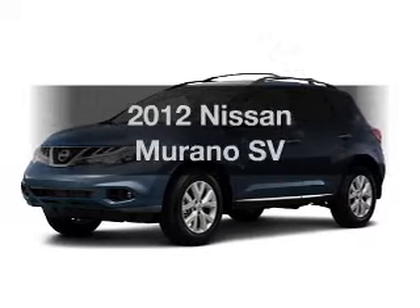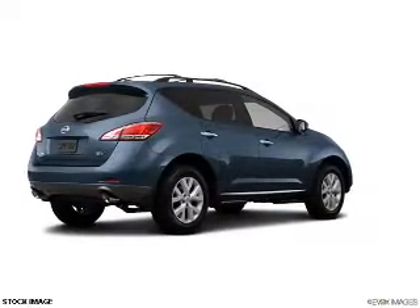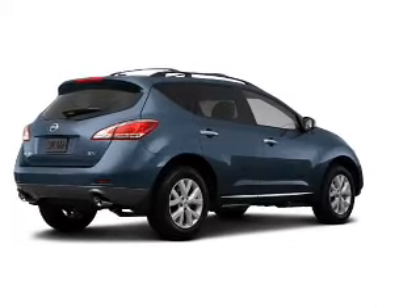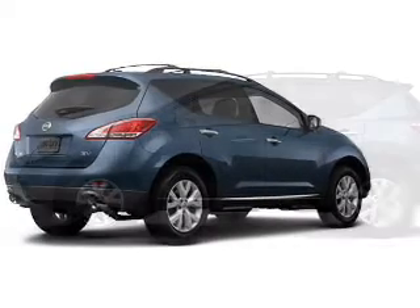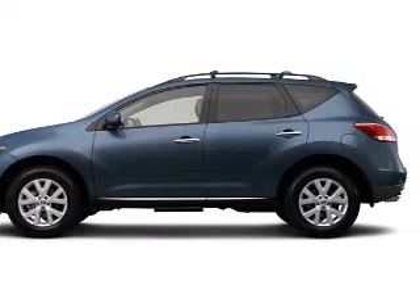Get noticed in this 2012 Nissan Murano. If you're looking for an automobile with great attributes, look no further. With a reliable six-cylinder engine, the powertrain includes all-wheel drive, driven by an automatic transmission.